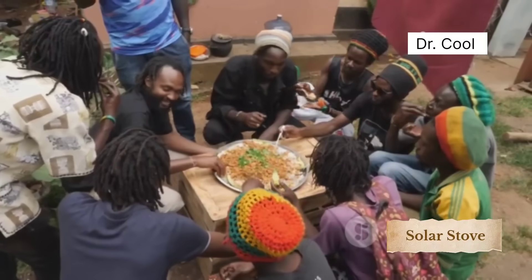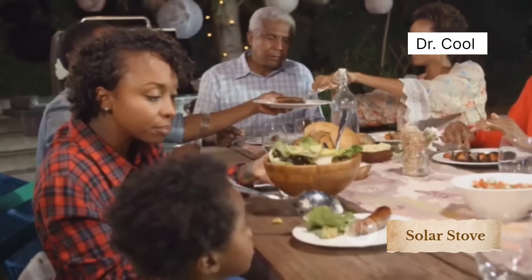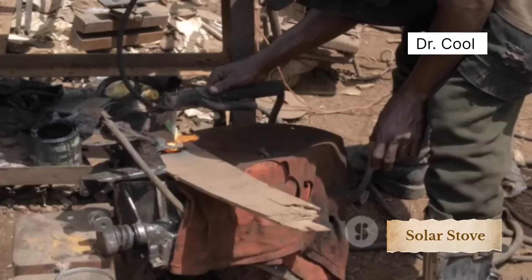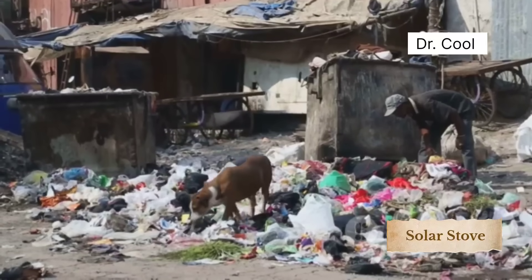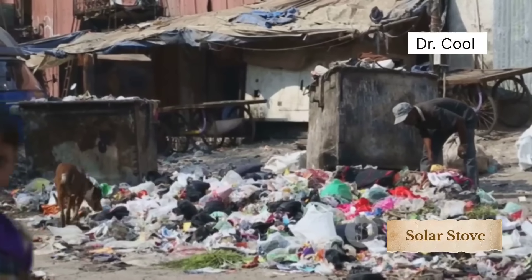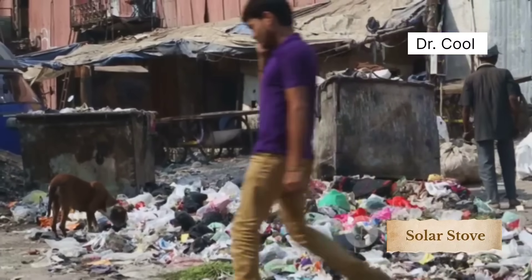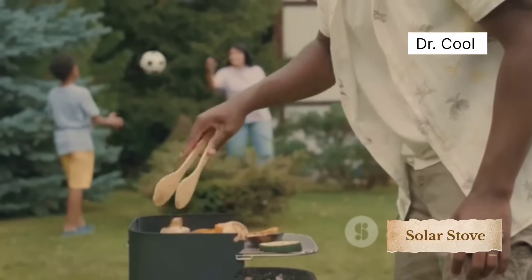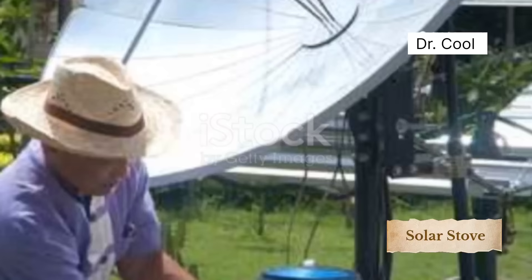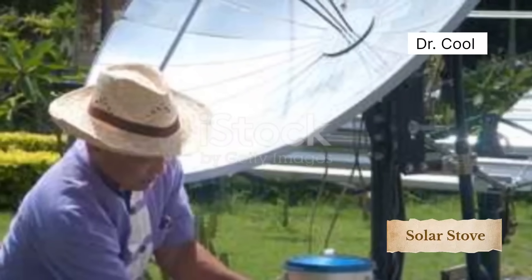What can we learn from this? You don't need a PhD to solve big problems. You don't need big money to change lives. You just need a mind that refuses to be boxed. This South African innovator saw a problem — smoke-choked homes, wasted fuel, and expensive cooking — and he said, what if I used what the world throws away? And now he's feeding families, saving trees, and inspiring the continent. If he can do this with junk and sunlight, what's stopping us?